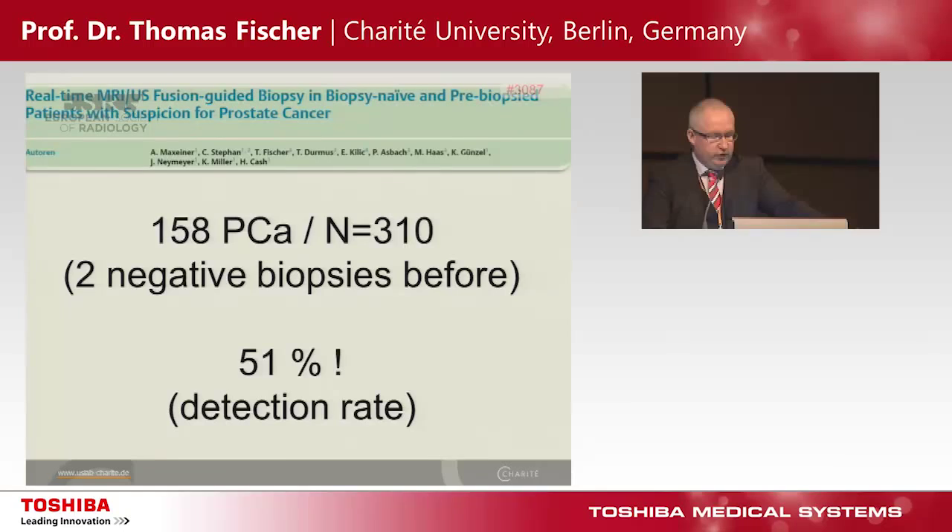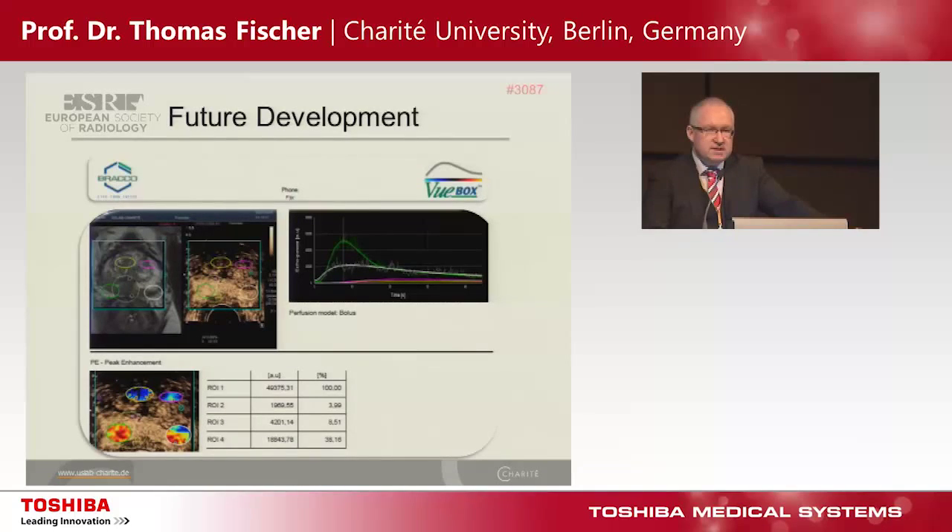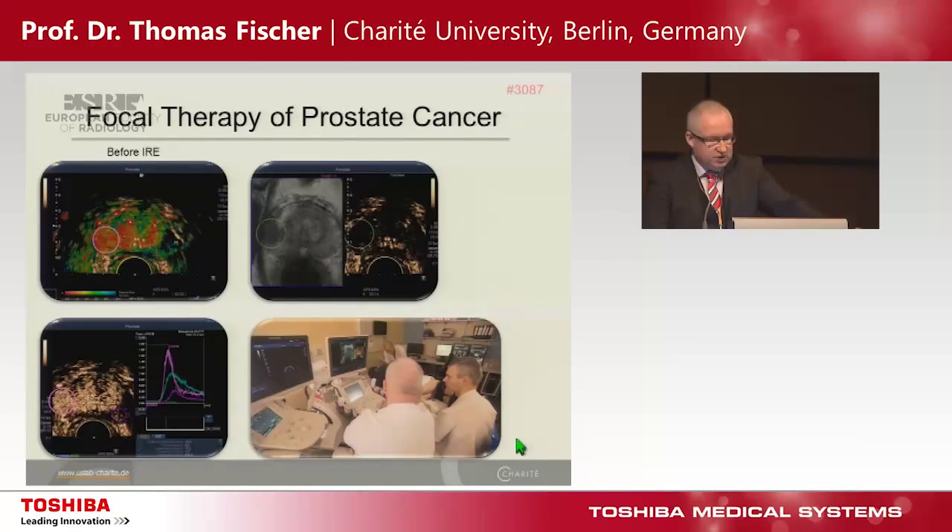These are our results from 310 patients: 158 cancer cases. In the history, two negative biopsies in this cohort — a detection rate of 51%, which is absolutely comparable to MR detection. A good point is to use the viewbox to analyze the tumor retrospectively; we see additional points, including a low-grade cancer on the opposite side. This target biopsy on that area works perfectly also for follow-up of these patients.